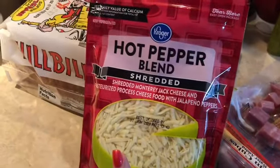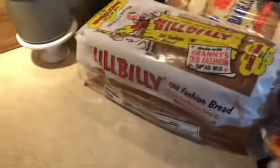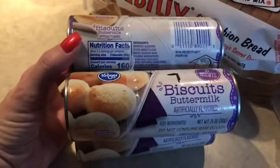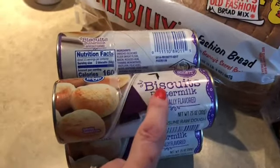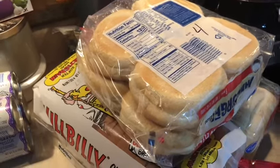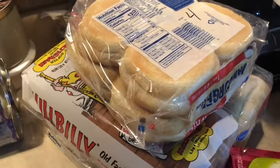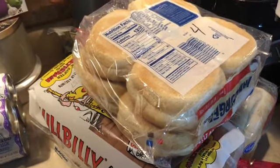I needed some hot pepper blend cheese — that's four smart points for a quarter cup. I also needed some biscuits for a breakfast recipe: seven smart points for three biscuits. I grabbed some Kroger brand hamburger buns, which are four smart points — we're going to have buffalo chicken sandwiches on those. So good! I think I have that recipe on my channel; it's going to be done in the crock pot, so stay tuned.